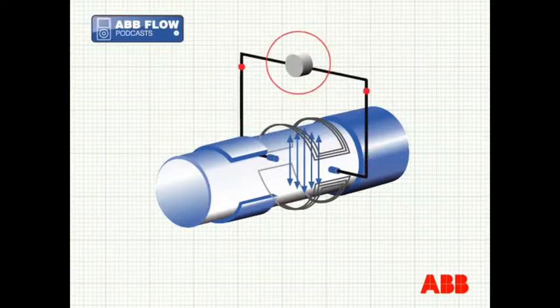These electrodes transfer the voltage signal to the processing electronics where it can be converted into a usable industrial standard signal.